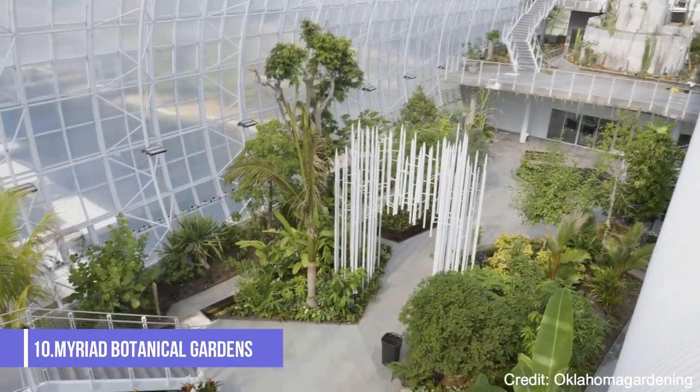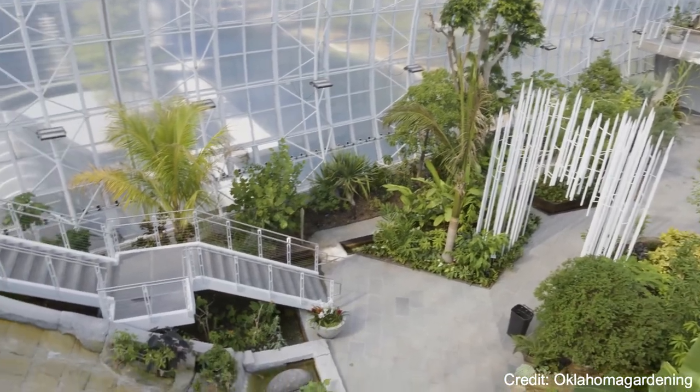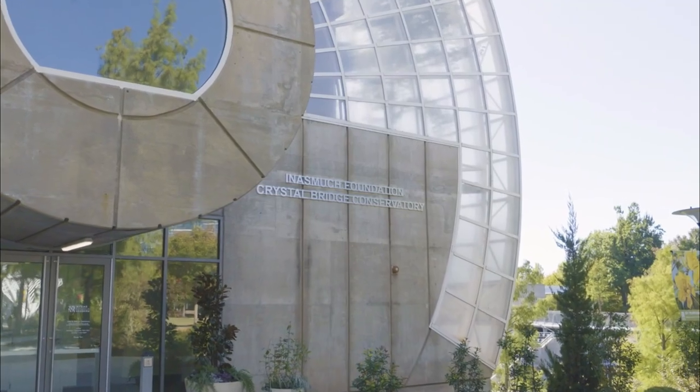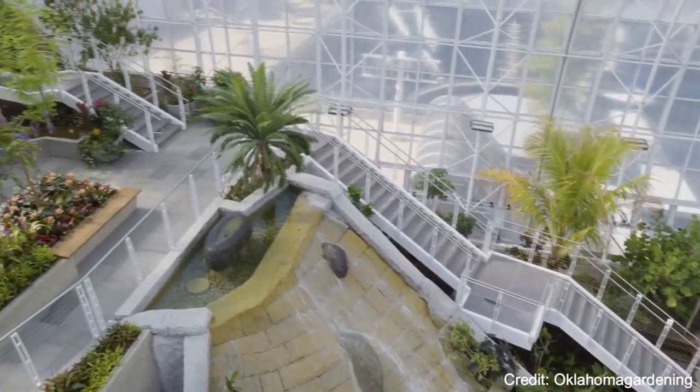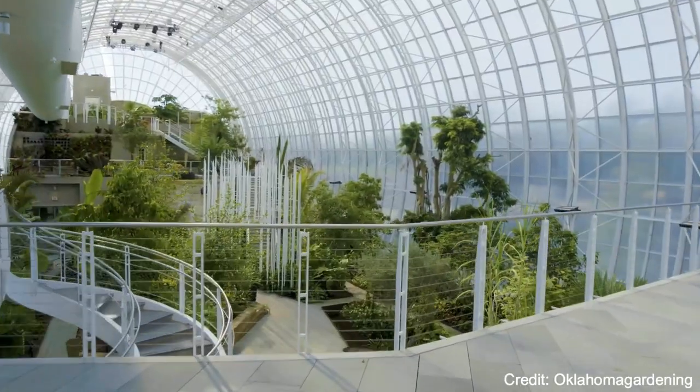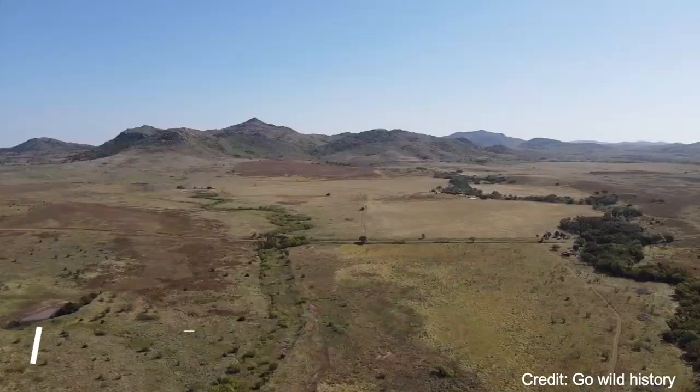At number ten, the Myriad Botanical Gardens is a beautiful urban park in downtown Oklahoma City. The gardens feature a variety of plantings, a large pond, walking paths, and the Crystal Bridge Tropical Conservatory, a stunning indoor garden filled with tropical and desert plants.